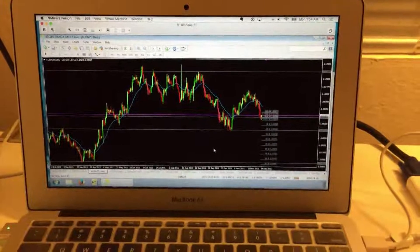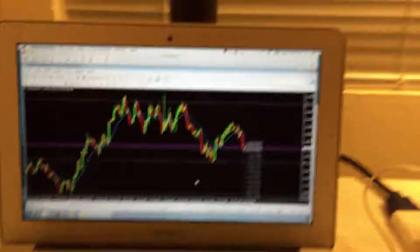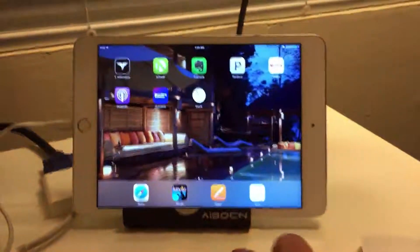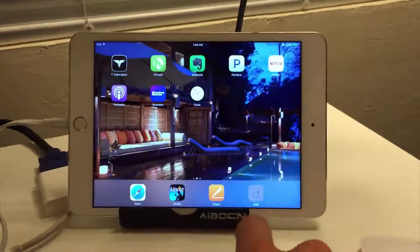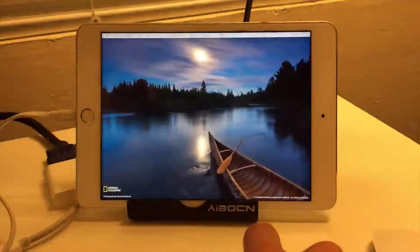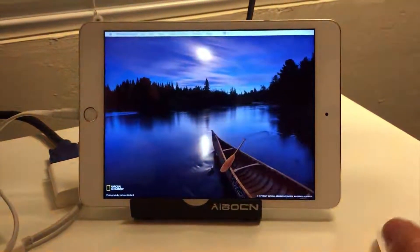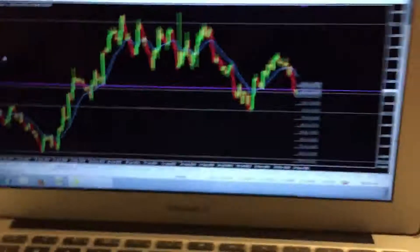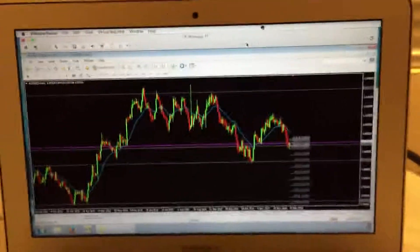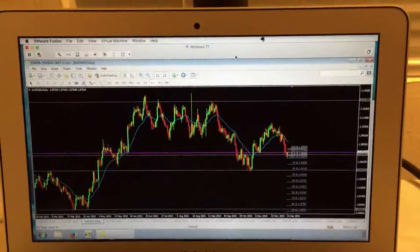I'm using my iPad with my MacBook Air and I downloaded this app called Duet. If you go to the iPad and tap on Duet, it'll start looking for the laptop and then it'll change screens. As you can see, I have MetaTrader running here on Windows 7.